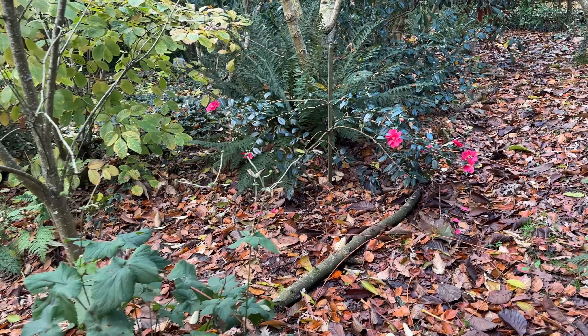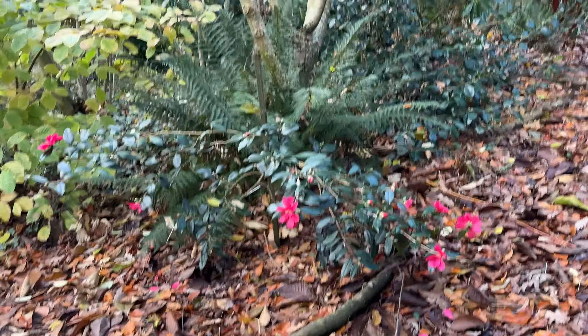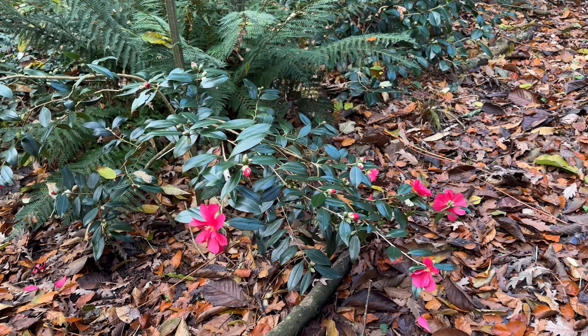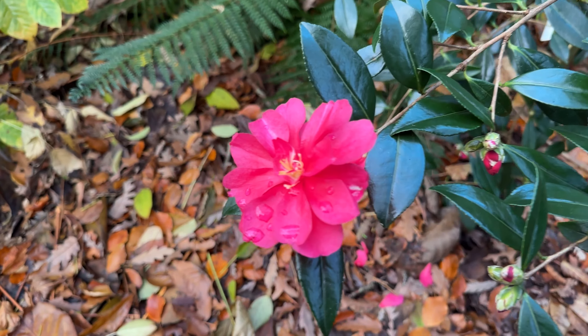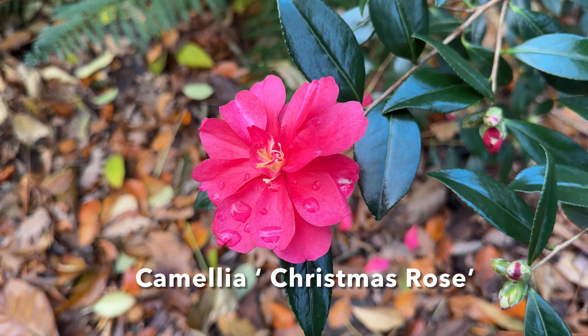Here's another winter camellia looking rather nice at the moment, with a few buds to come still. This is rather optimistically called Christmas Rose. It's normally all over by Christmas, but it's very pretty.